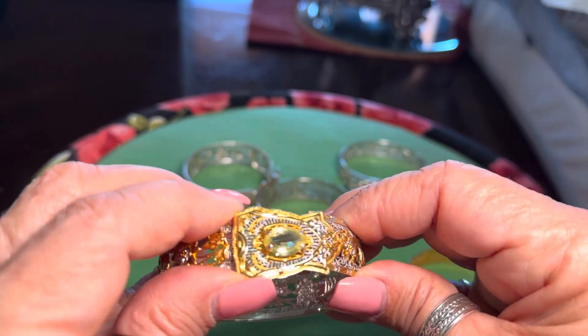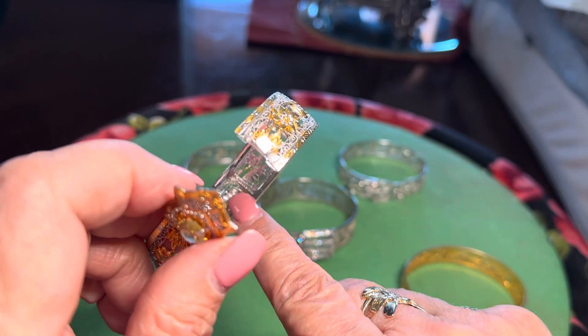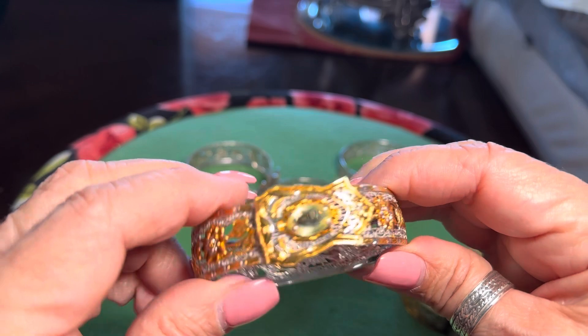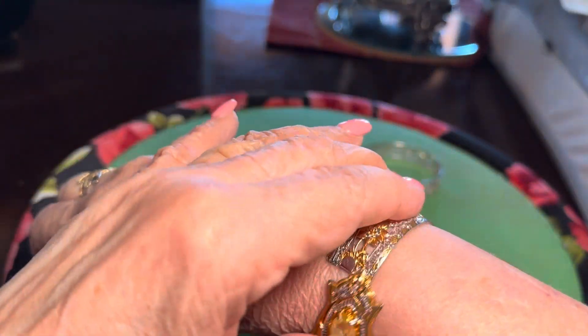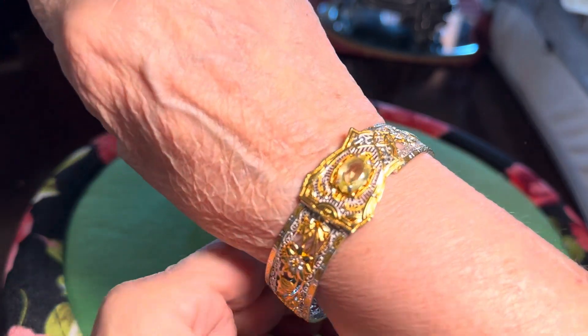I've seen this one with a blue stone or a purple stone. The mark is right in the back with a patent number. They are beautiful on. During the war, when there were shortages of metal, this was a great costume piece.